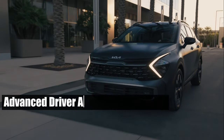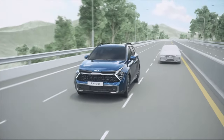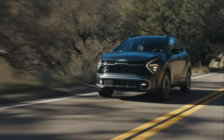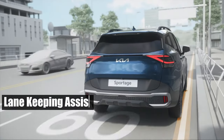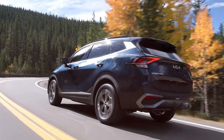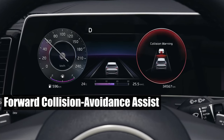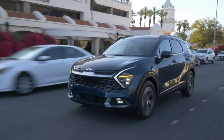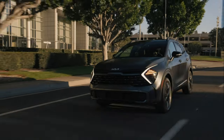The Sportage is also loaded with advanced driver assistance features. The Blind Spot Collision Avoidance Assist alerts you to vehicles in your blind spot and can even steer your vehicle away from potential collisions, which is particularly handy when changing lanes or navigating congested traffic. Other key features include Lane Keeping Assist and Lane Following Assist, which work together to keep the vehicle within its lane. The 2024 Sportage also boasts Forward Collision Avoidance Assist with pedestrian and cyclist detection, which can automatically apply the brakes to prevent or lessen the impact — especially vital in urban areas.